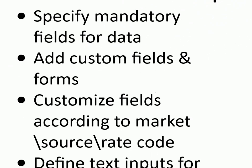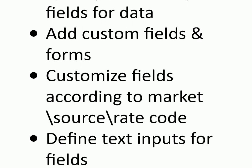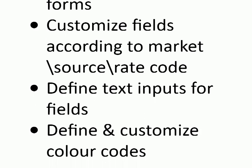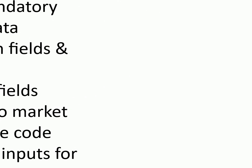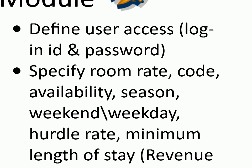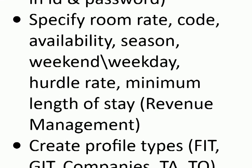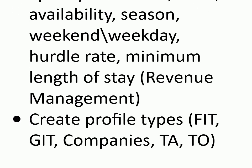Setup module: specify mandatory fields for data, add custom fields and forms, customize fields according to market source and rate code, define text inputs for fields, define and customize color codes, define user access (login ID and password), specify room rate code, availability, season, weekend, and weekday, hurdle rate, minimum length of stay. Revenue management: create profile types — FIT, GIT, companies, travel agent, tour operator.